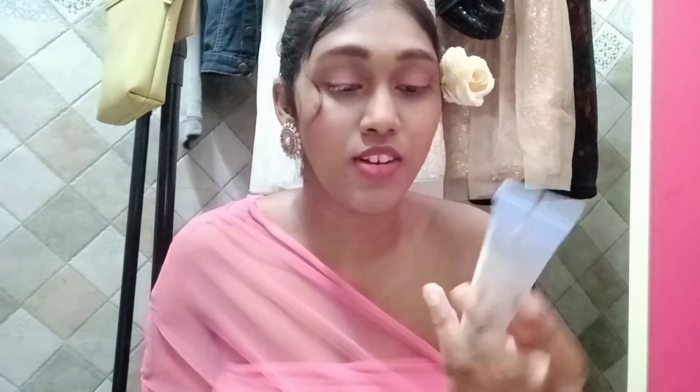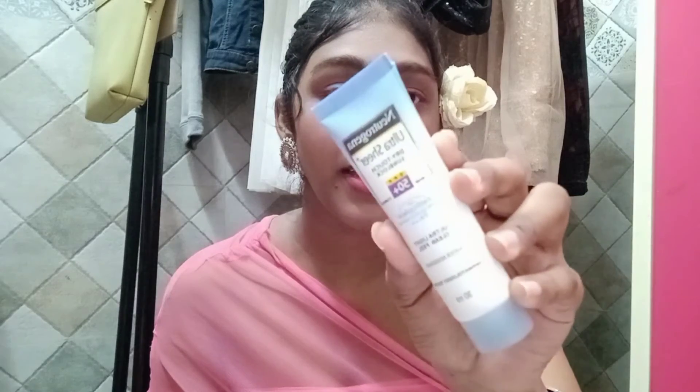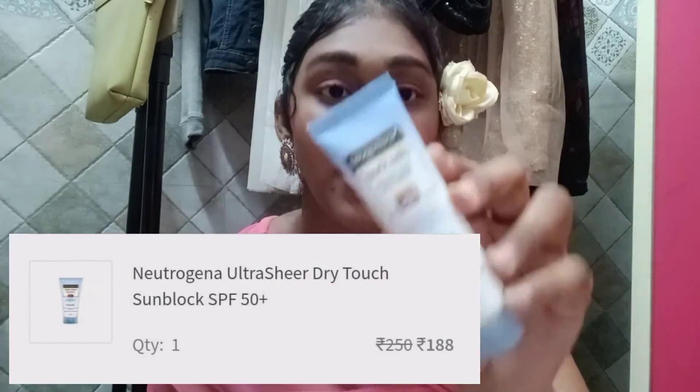The second last product of this haul is the Neutrogena Ultra Sheer Sunscreen. It has SPF 50+ and you should always use a sunscreen above SPF 30. This doesn't leave any white cast, it is dermatologist tested, and I love this product so much — I've been using it since my 10th grade and haven't switched. If you don't apply sunscreen, there are three types of UV rays: UVA, UVB, and UVC. UVA and UVB penetrate deep into your skin.